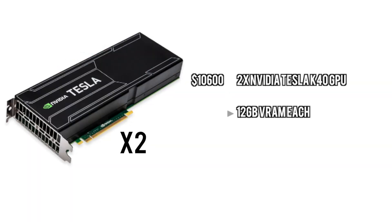For the graphics cards, we're going to go with two Tesla K40s. You can go with one if you want, but to get the ultimate performance you're going to want to go with two of these things. It'll give you the ability to really handle anything you throw at it.